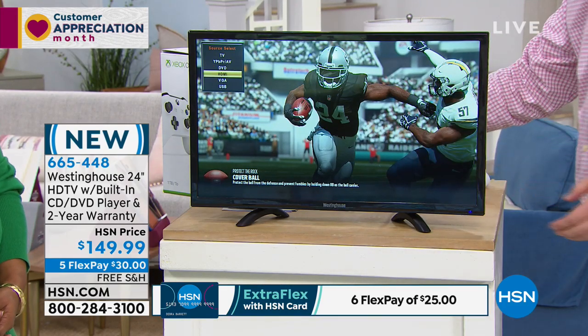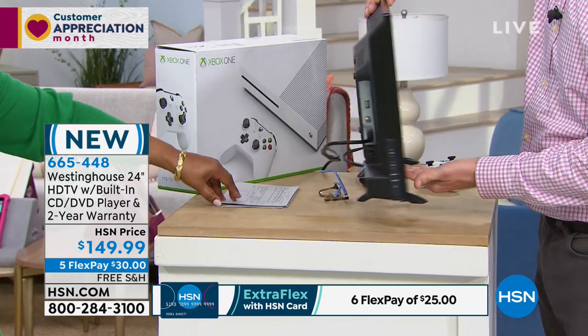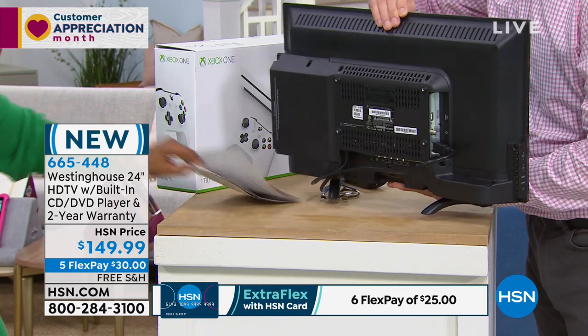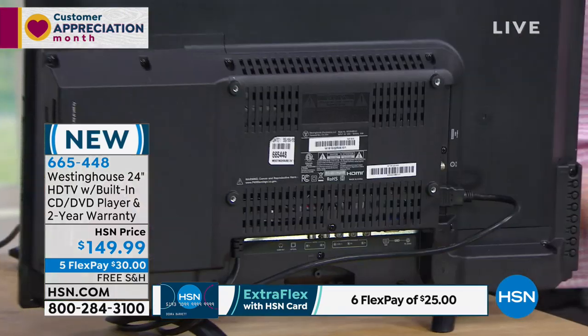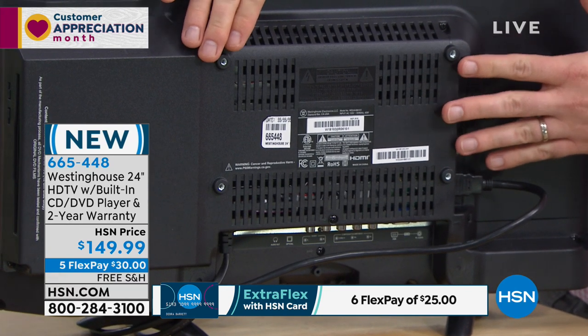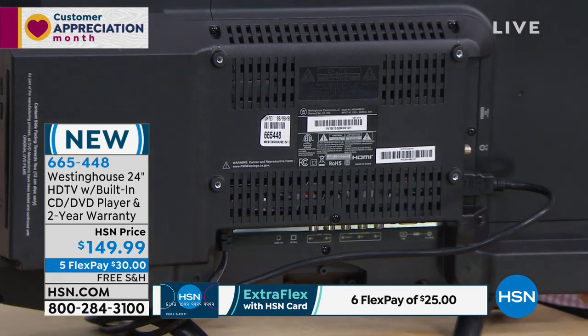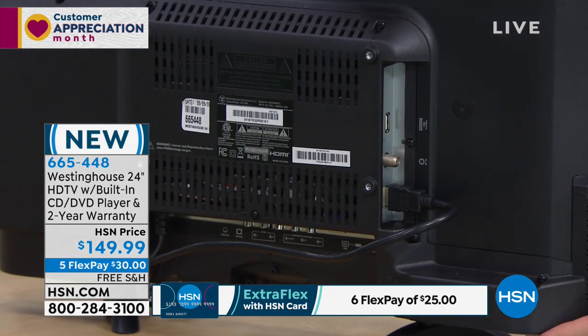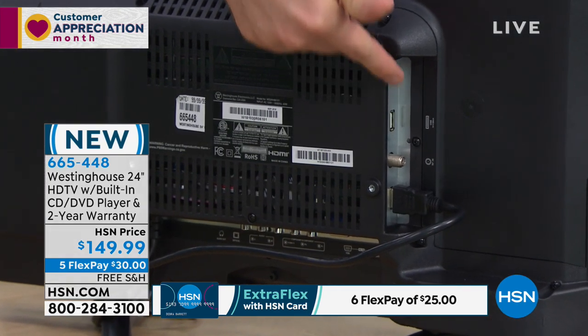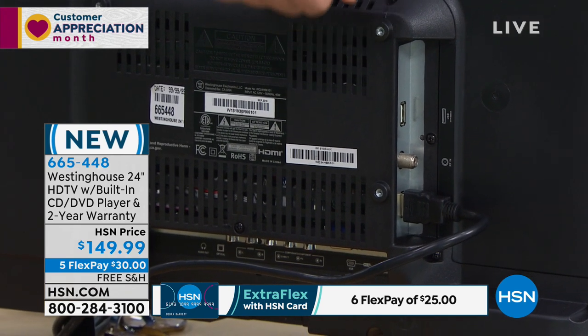I'll show you on the back side, because this is such a cool thing. I love that it only weighs five pounds. As you spin it around, you see these silver dots — those are wall mounts. If you wanna mount this in your bathroom, in a garage, or on a shelf, you're ready to go. Over on this side, we have a couple of different inputs, including a USB port so you can plug in your family movies downloaded from your computer.